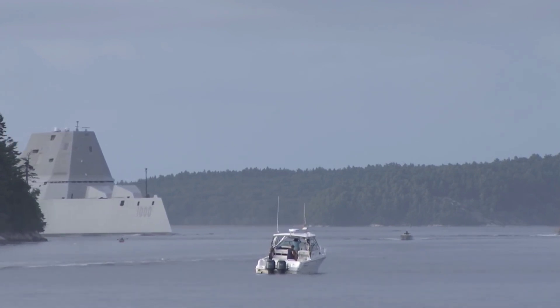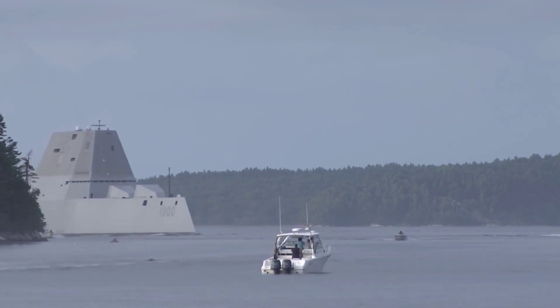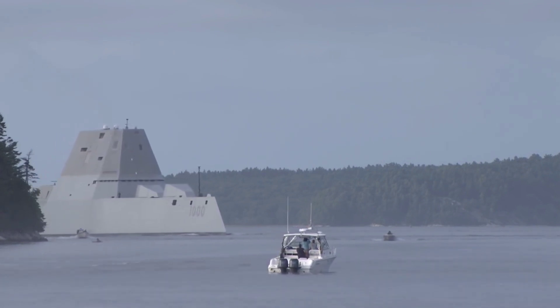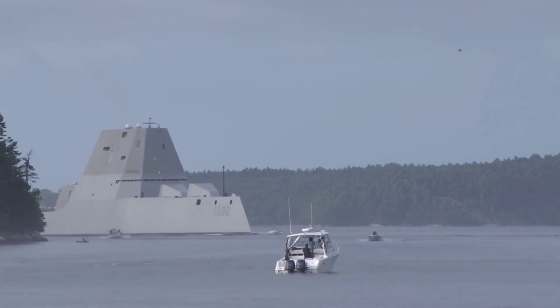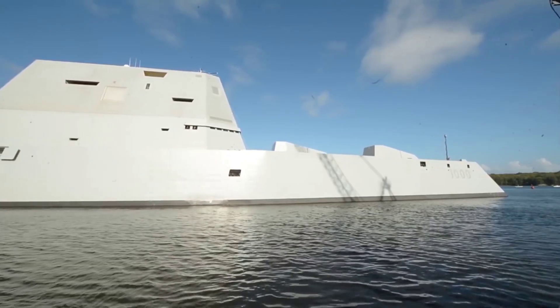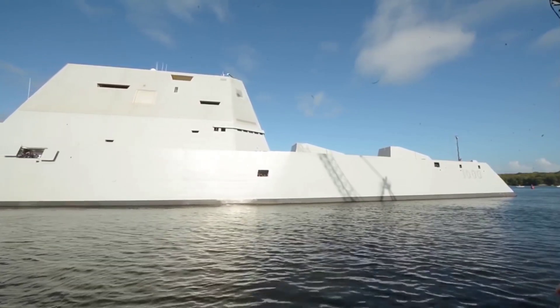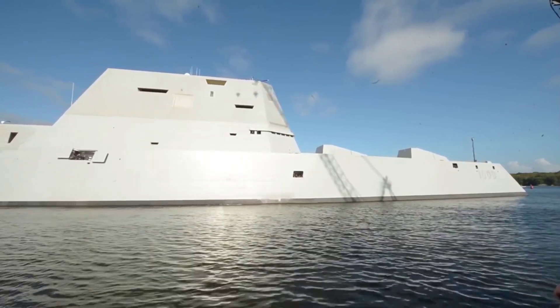In addition to the AGS, the Zumwalt-class destroyers feature a Vertical Launch System (VLS) for launching a wide range of missiles, including the Tomahawk land-attack cruise missile and the evolved Sea Sparrow missile for air defense. This extensive missile capability allows them to engage threats both on land and at sea, providing a multifaceted offensive and defensive capability.